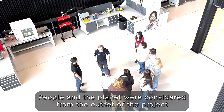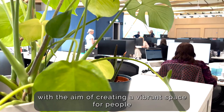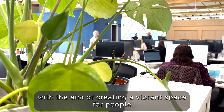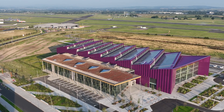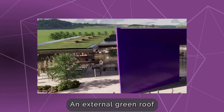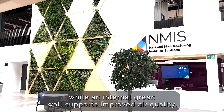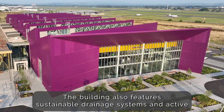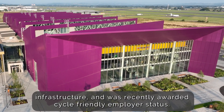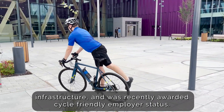People and planet were considered from the outset of the project, with the aim of creating a vibrant space for people to work, collaborate and spend time. An external green roof provides space for biodiversity to thrive, while an internal green wall supports improved air quality. The building also features sustainable drainage systems and active infrastructure, and was recently awarded cycle friendly employer status.